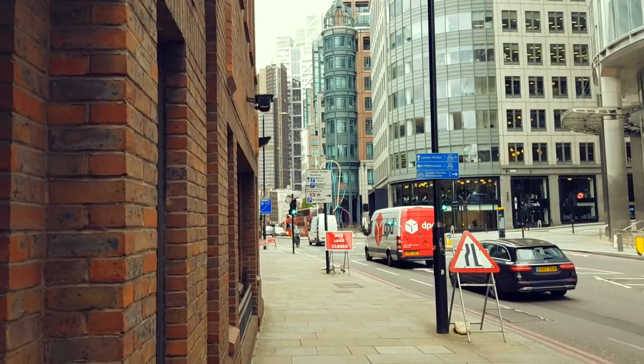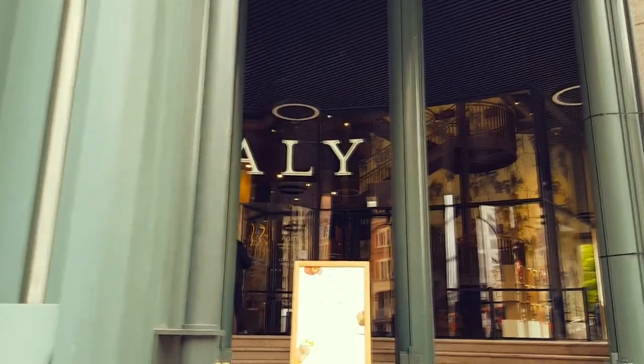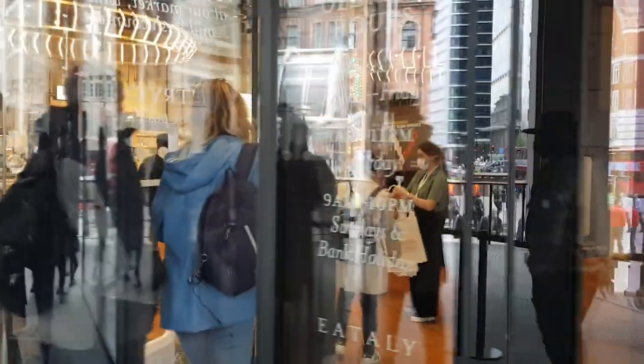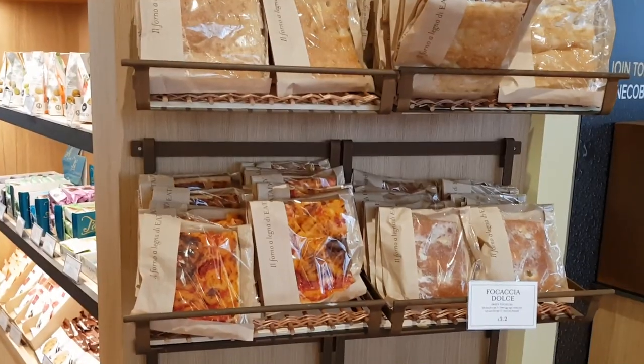Hi everyone, this is Carlo and today I'm on a mission — I'm going to Liverpool Street because Eataly just opened. I literally can't wait. I will give you my honest review and I want to give you some tips about what you can buy, about quality of products. We will talk about good Italian food.